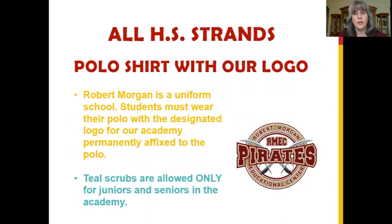Our academy, along with the school, is a mandatory uniform school. Our ninth graders will wear a polo with their Health Science logo attached.